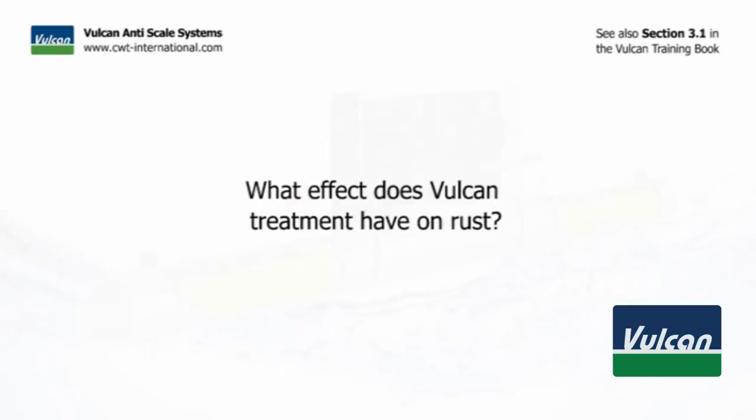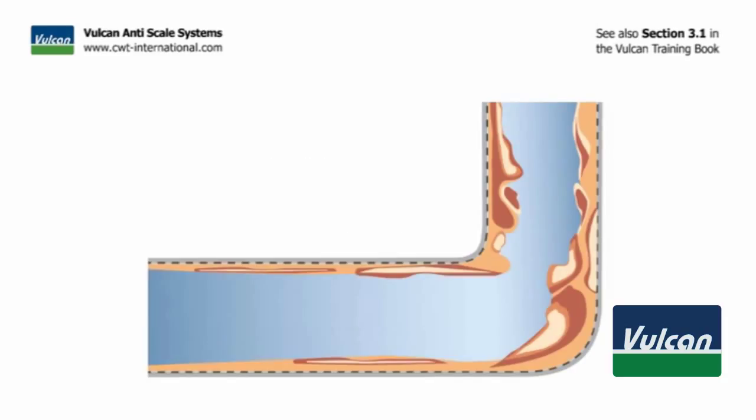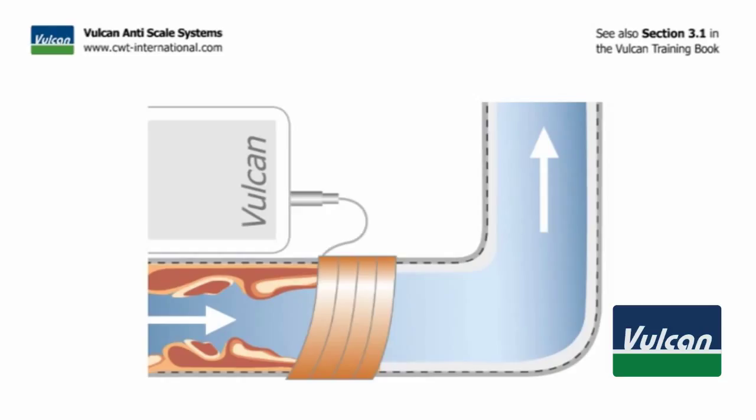The removal of scale is also the removal of rust. As soon as scale deposits have built up, iron particles typically embed into them — which is why most scale is red and not white. Iron in the scale gives the substance its red color. When the Vulcan treatment removes the scale deposits, it simultaneously removes all the rust with it.